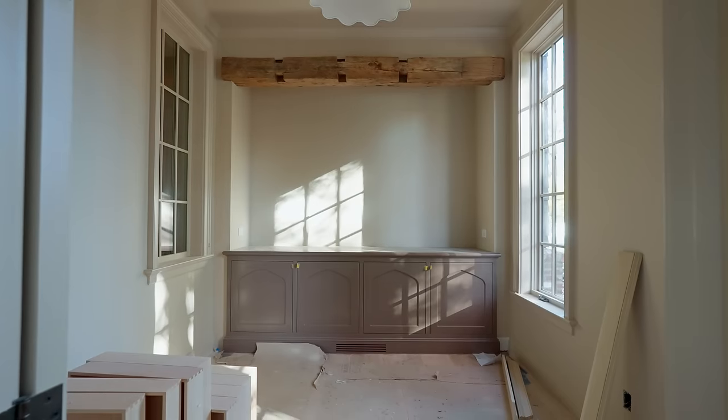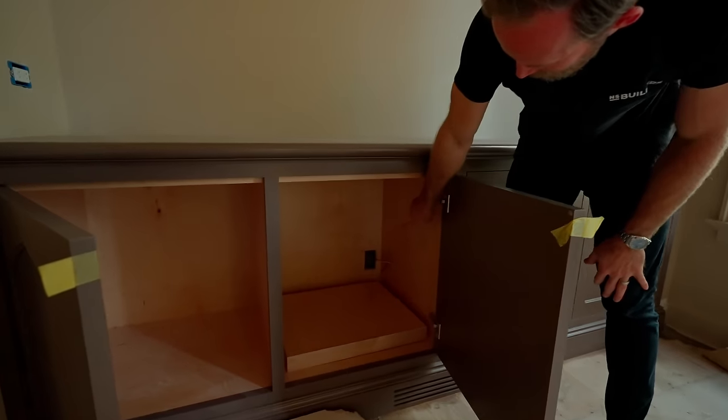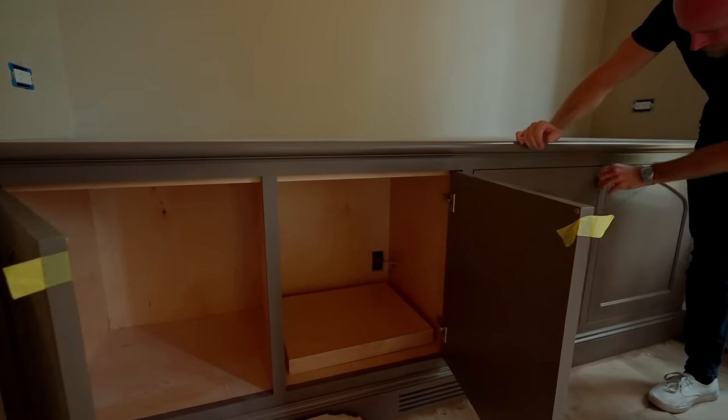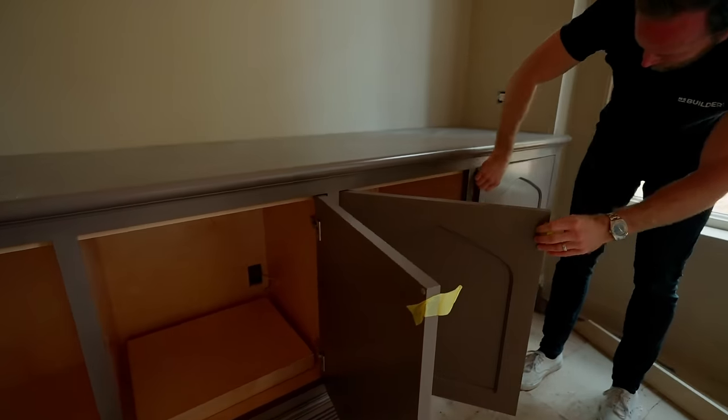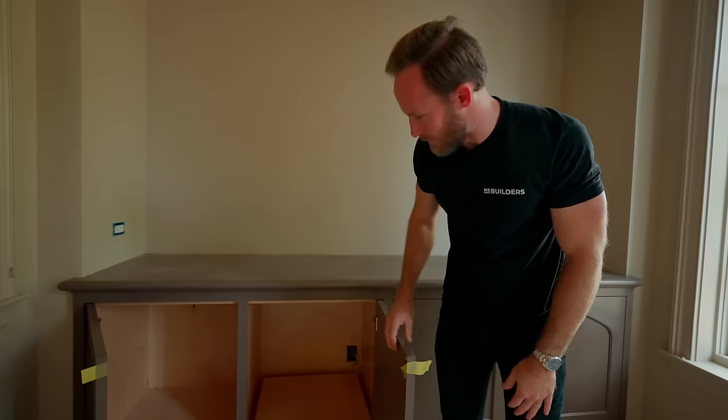We obviously have hardware to install, but I also want to call attention to the fact that some of these are built for shelves. We have an outlet right here, which leads me to believe we'll probably have a printer in there — usually the printer will get a pullout shelf so it can sit underneath and be tucked away out of sight.